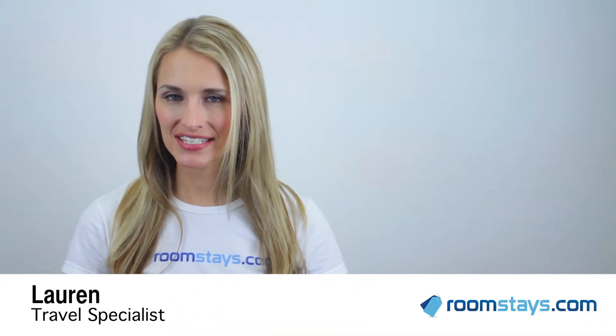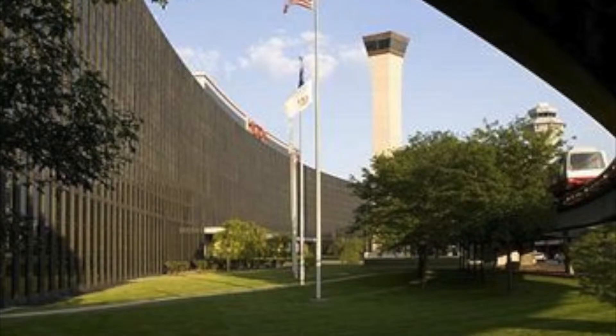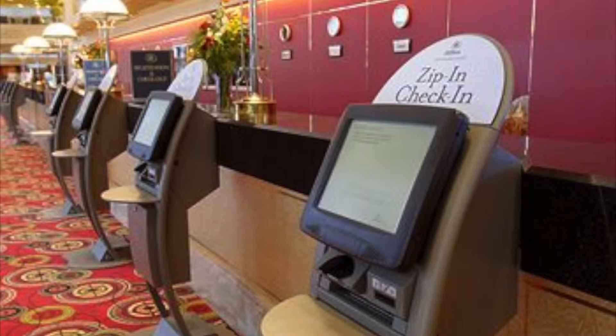Hi, I'm Lauren, Travel Specialist for RoomStays.com. Looking for stylized accommodations and luxurious service in a convenient location? Look no further than the Hilton Chicago O'Hare Airport. Nestled in the Chicago O'Hare Airport, this hotel provides you with easy access to both the airport and downtown Chicago.